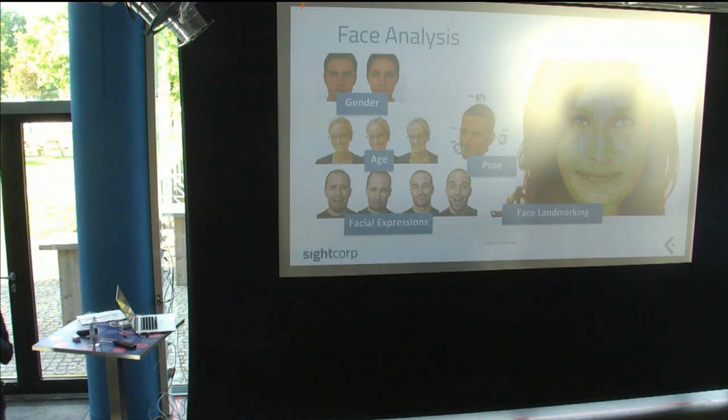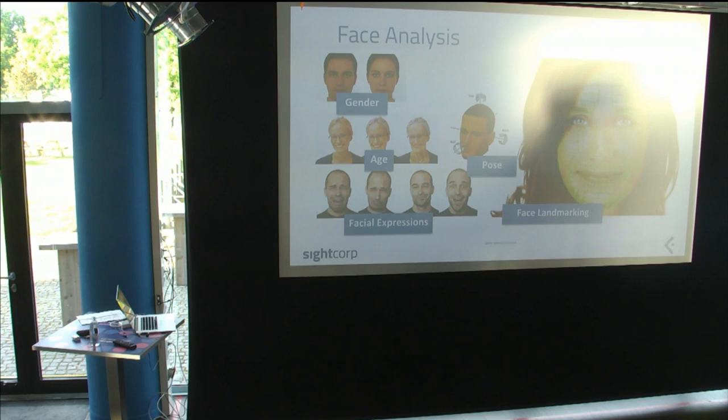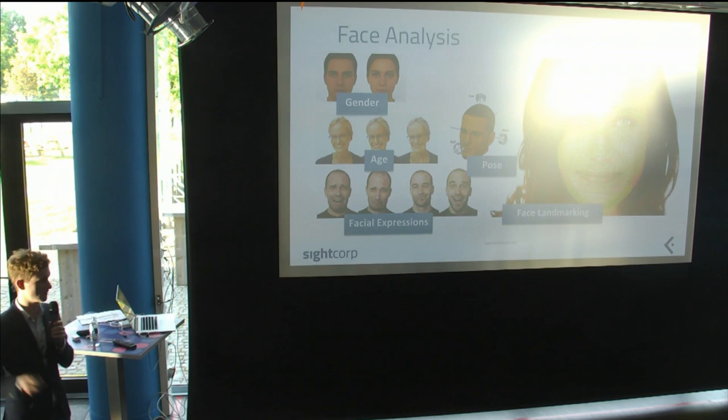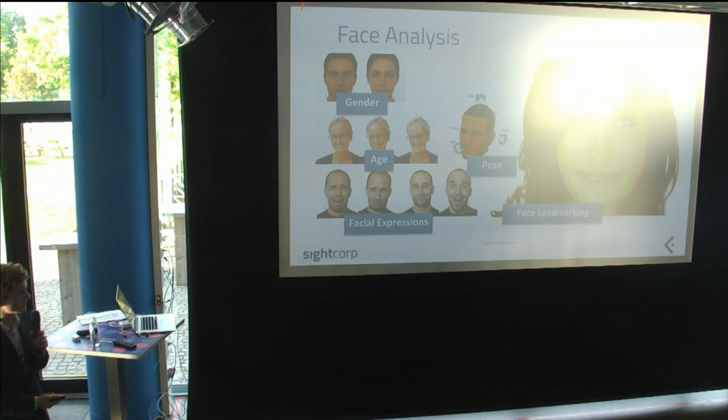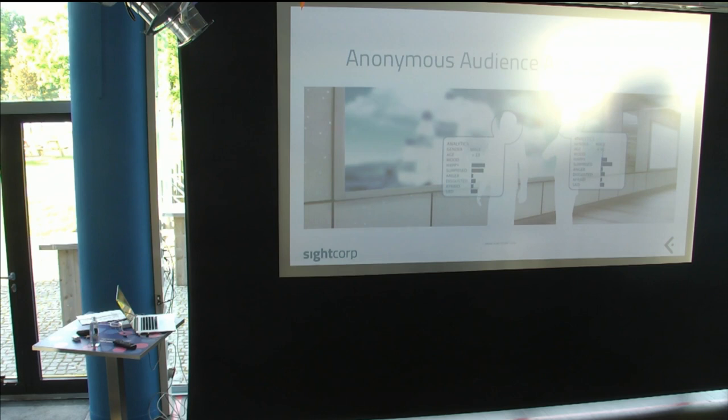So what is face analysis? The main product we sell — via SDK or API — takes an image or video stream, and for all faces in that stream we can tell you gender, age, facial expressions, pose (which direction they're looking), and face landmarks. Landmarks identify each different part of the face, which developers can use for things like facial expression analysis.